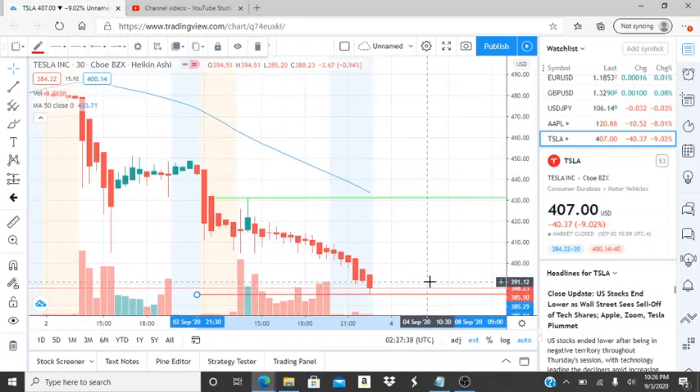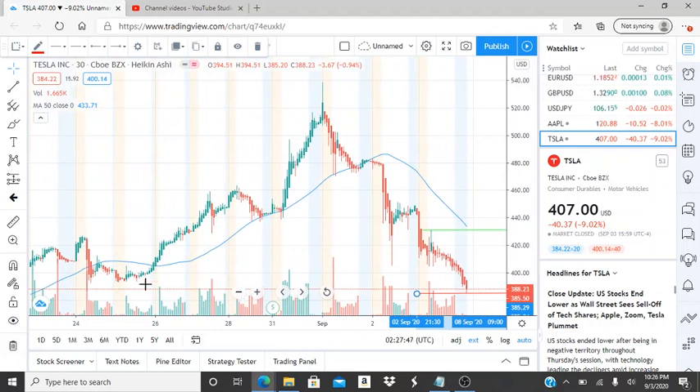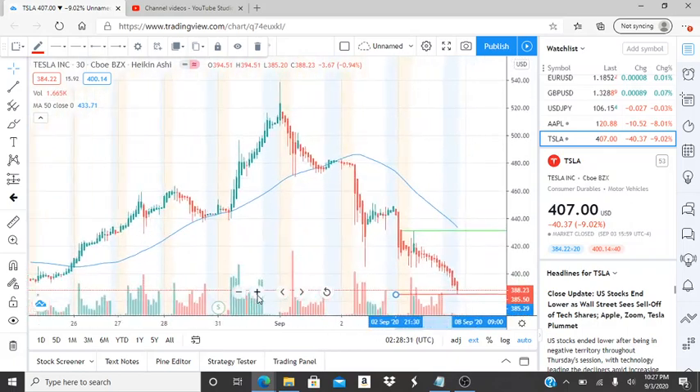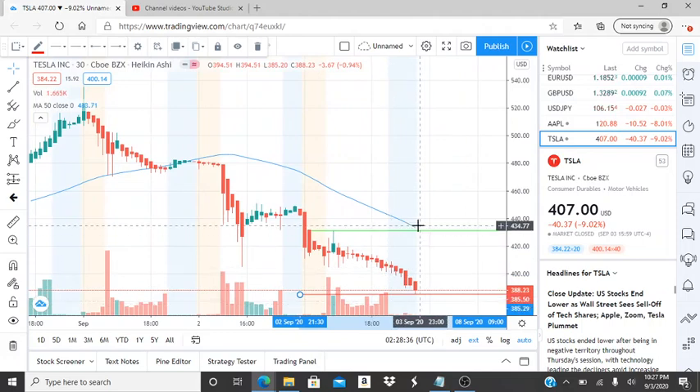The first thing the bears want to break through is $385.29 — that's our support. If that gets broken through, this will test newer lows beyond the lowest point reached before the bullish run on the 25th. The next level after that is $371. Keep that in mind — pay attention to how it was acting before the split, and multiply this number by five to get an idea of what it was worth per share before. If $385.29 gets broken, the bears will pull this further from the 50-day moving average down to newer lows.